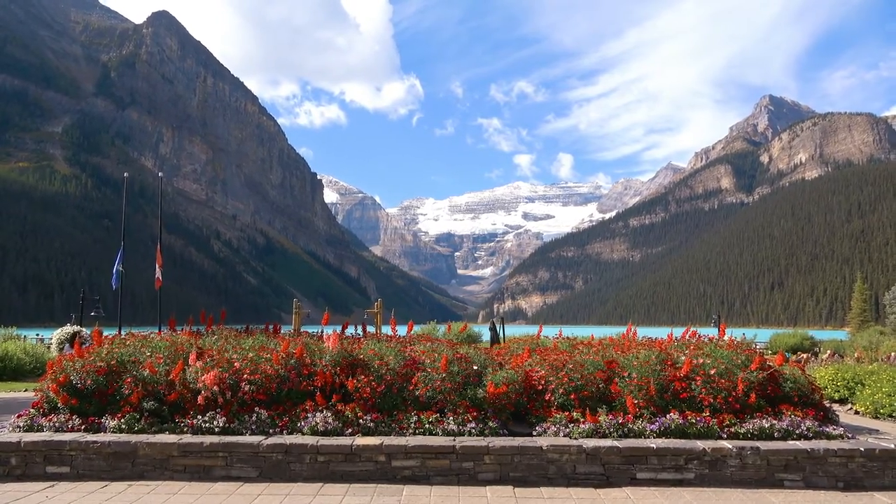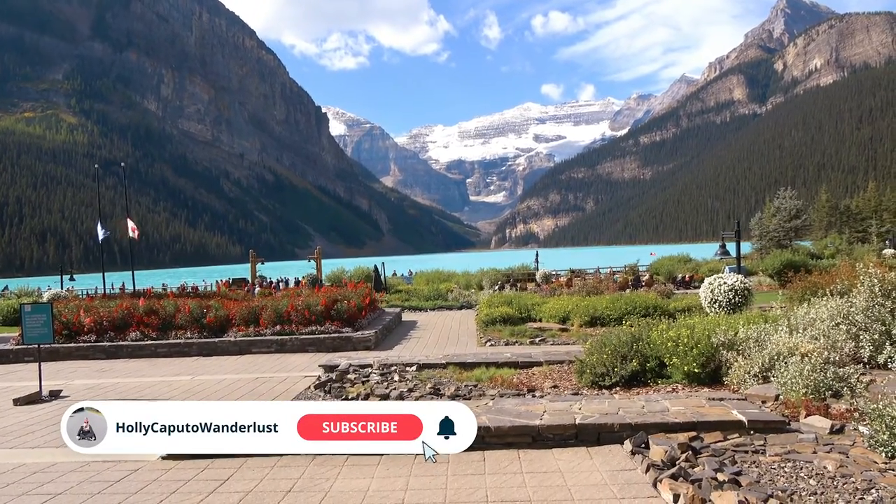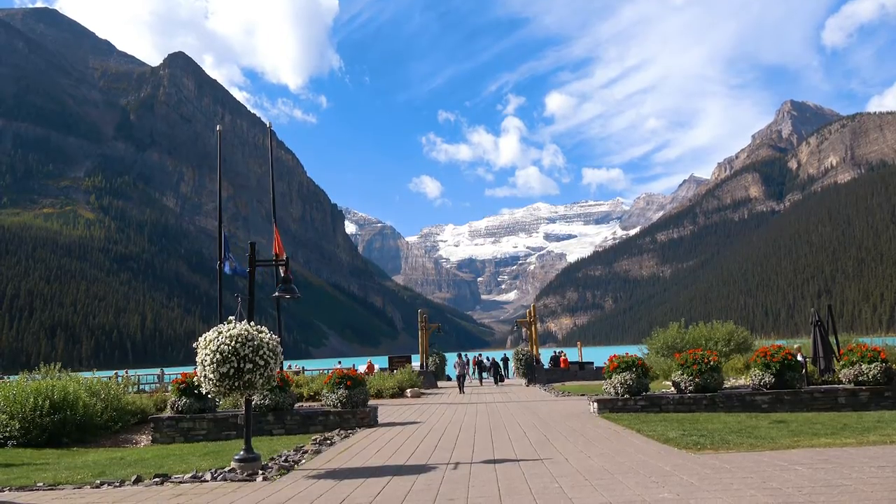So if you're visiting Canada's incredible Rocky Mountains, you'll want to add this postcard setting at Lake Louise in Banff National Park to your itinerary. See you next time!